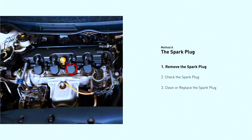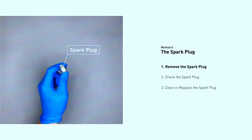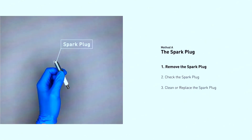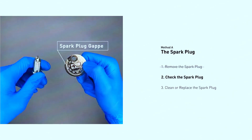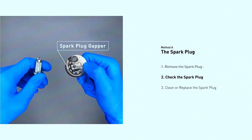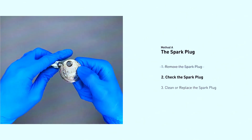Pop the hood and locate your spark plugs — consult your manual for the exact location. Use a wrench to remove the spark plug wires, then unscrew the spark plugs with a socket wrench. Check the condition of the spark plugs: look for cracks, excessive wear, or fouling (dark buildup). Use a spark plug gapper to ensure the gap matches your car's specifications — refer to your manual. If the plugs are bad or out of spec, replace them with new ones.